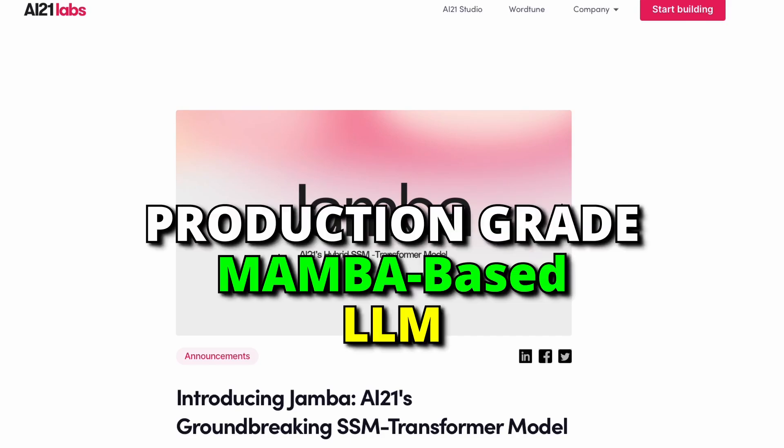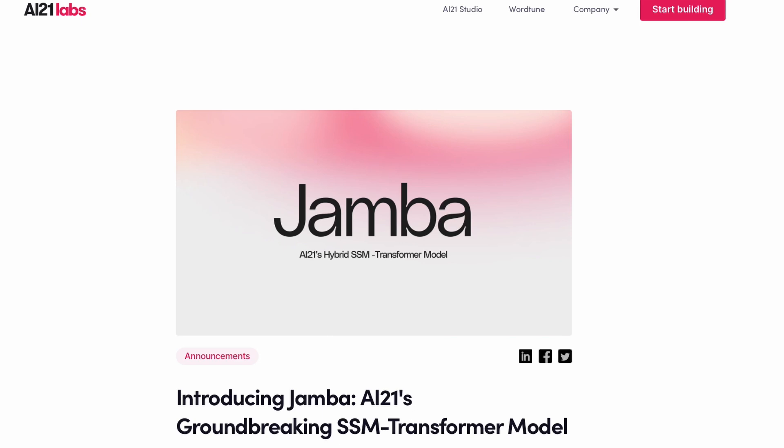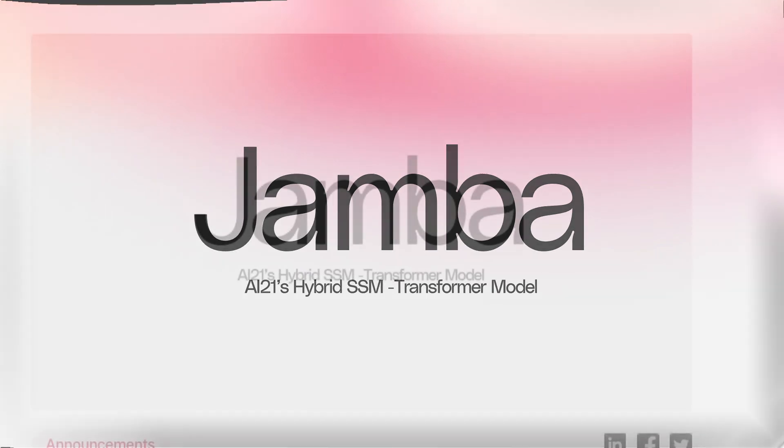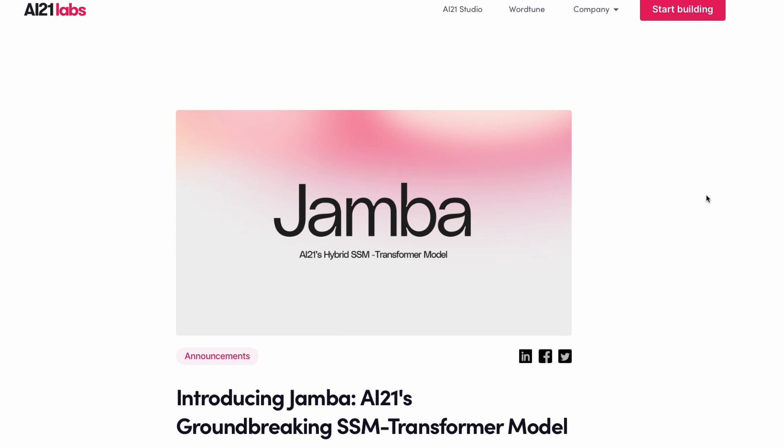The very first production-grade Mamba-based large language model has been announced. AI21 Labs has recently announced a new model called Jamba. This model is a hybrid between Mamba and a transformer-based model. If these terms don't make sense to you, here's a quick primer.